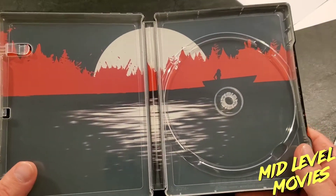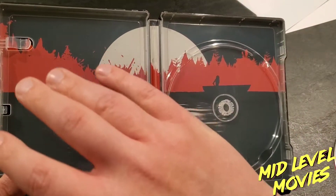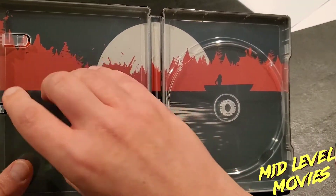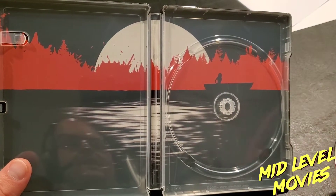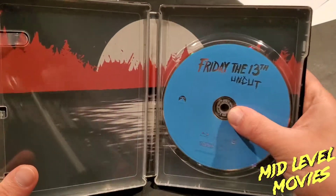I'm glad they at least included that, because some steelbooks you open up and it's just blank metal on the inside. So I'm glad they took the time to add artwork — kind of with the forest, the blood, the moon, and the lake with the girl in it. That is really cool.